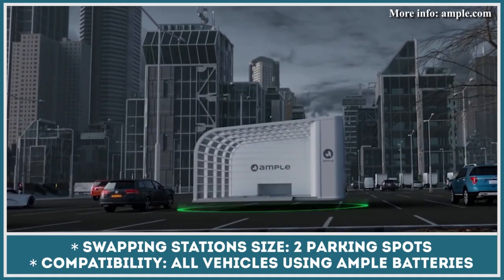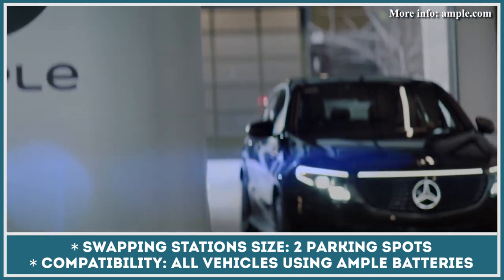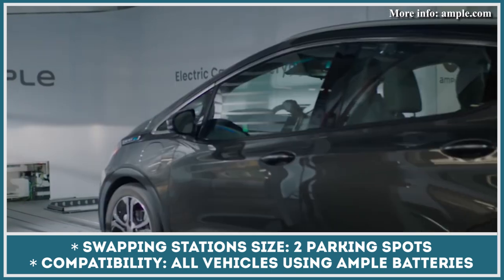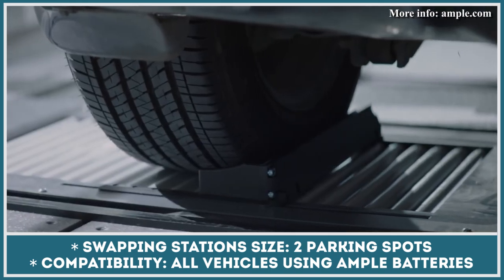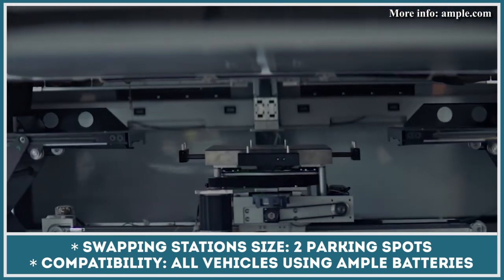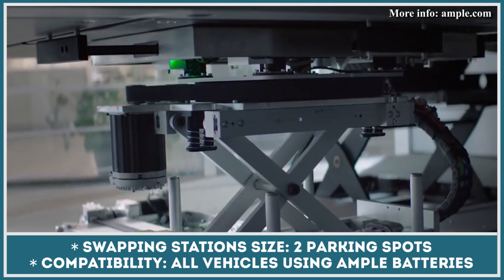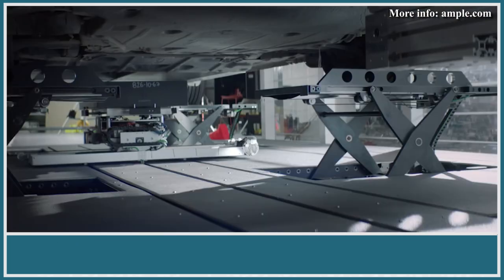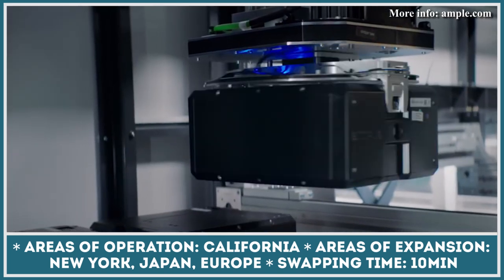If you already own an electric vehicle and are interested in battery swapping technology as a way to decrease charging time, then check out this project by Ample. Founded in 2014, the San Francisco startup already has a couple of working swapping stations across California, but it is now promising to bring easy, time-effective, and accessible battery swapping to more EV owners. The process takes just about 10 minutes.